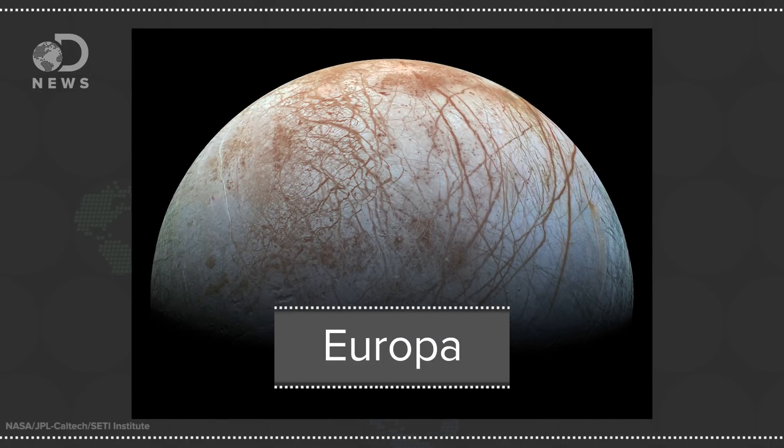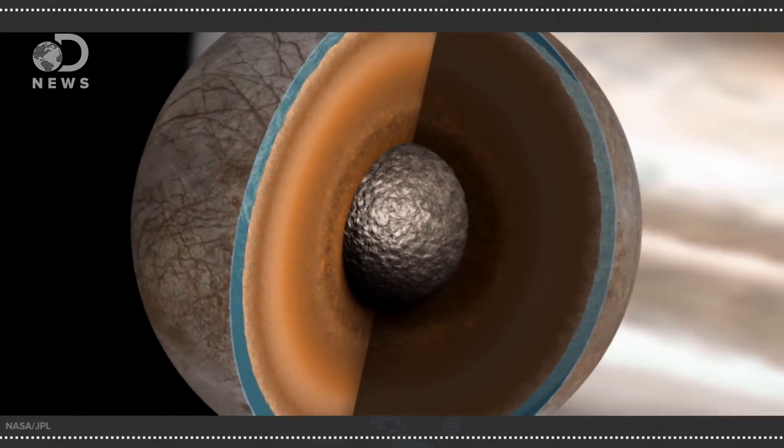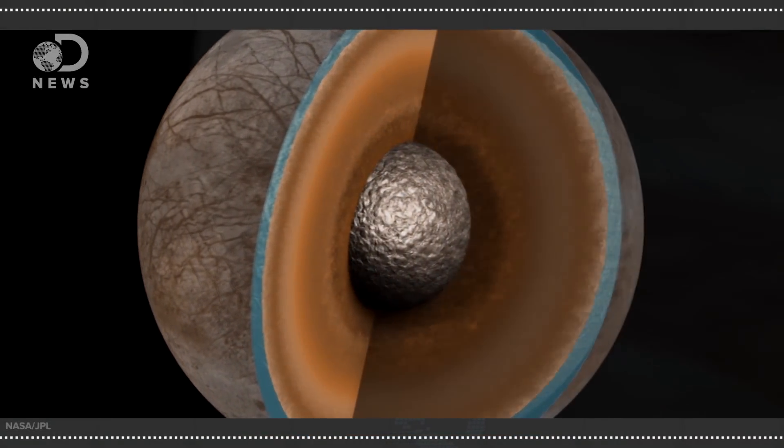Other celestial bodies might have water too. As far back as 1997, NASA has thought Europa, another moon of Jupiter's, has a giant ocean. Images captured from a flyby of the Galileo spacecraft suggested as much. But the water might be trapped beneath a thick layer of ice, which some scientists say is bad for biology.